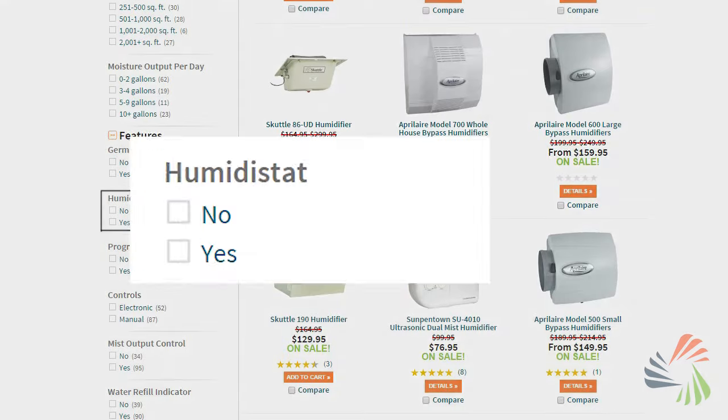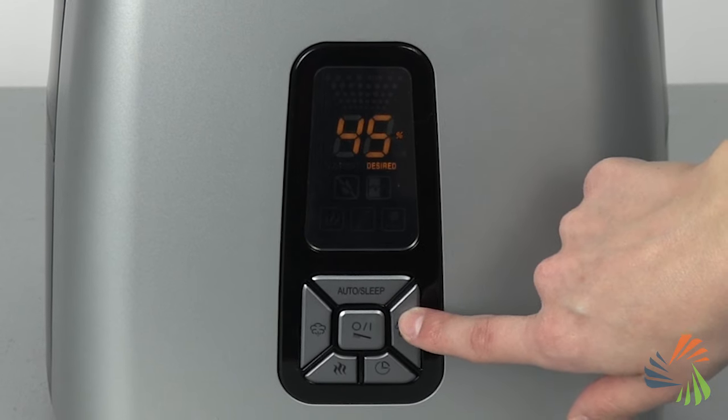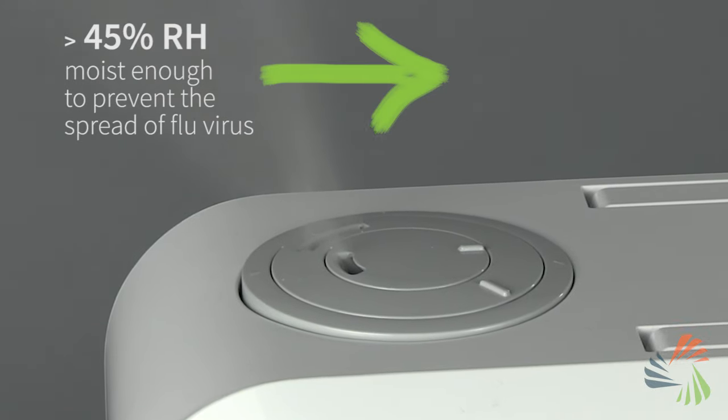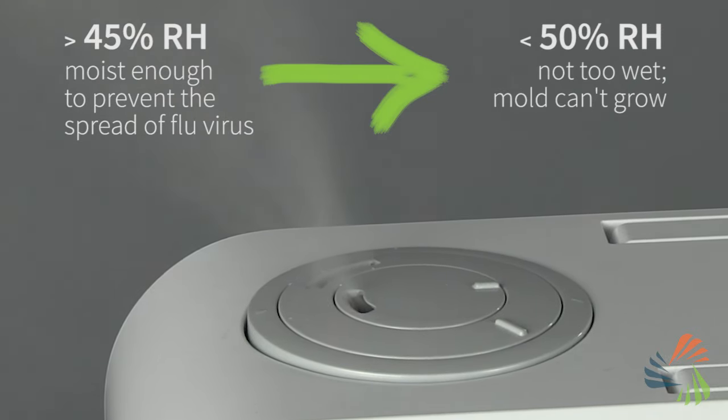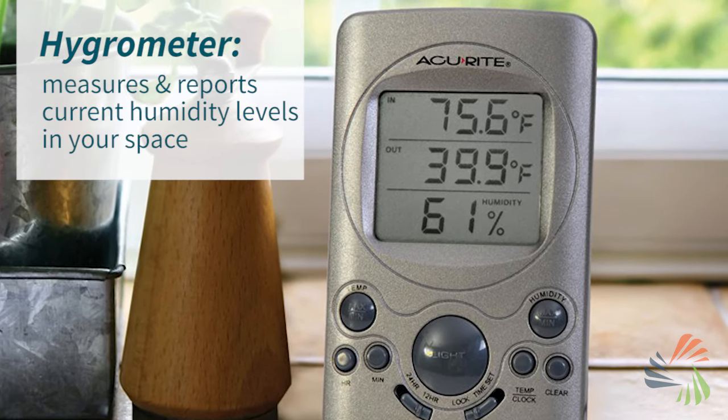Some models let you set your exact humidity level to make sure you maintain a healthy humidity of between 45 and 50 percent — moist enough to prevent the spread of viruses, but dry enough that you're not in danger of mold growth. A hygrometer can help you determine which areas in your home need a humidity boost.